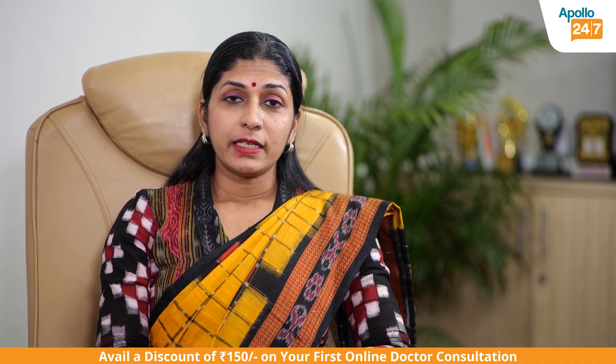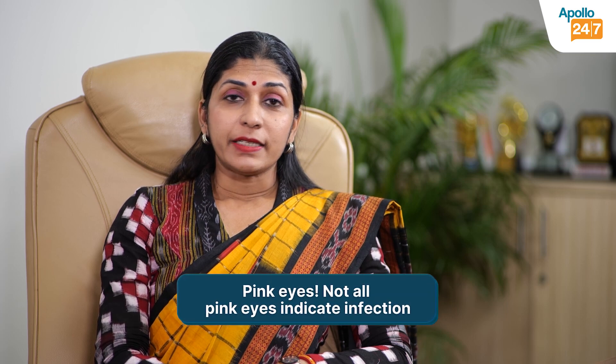Hello, I'm Dr. C.K. Deepa and I work as a senior consultant in the department of ophthalmology at Apollo Hospital, Bhuvaneshwar. Today I'll talk about pink eyes.